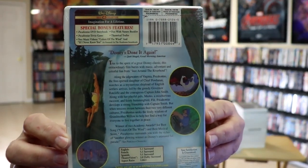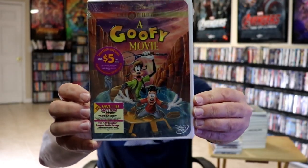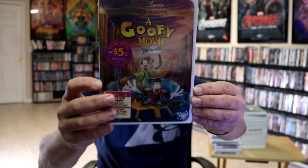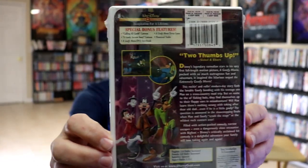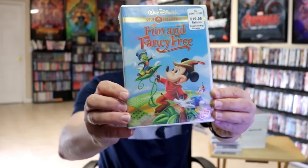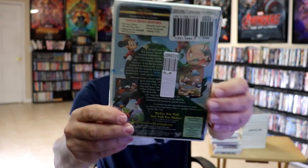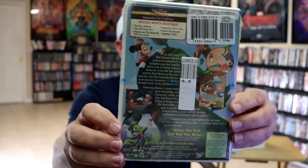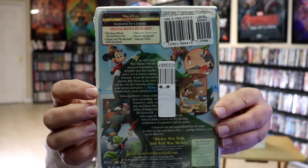Next up we have Pocahontas — the front and the back with the bonus features. We have A Goofy Movie — here's the front and the back with all these special bonus features. We have Fun and Fancy Free — here's the front and the back. As you can see it does have the Buena Vista stamp and bonus features.